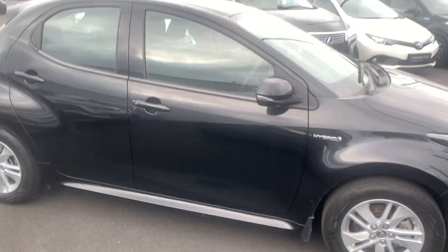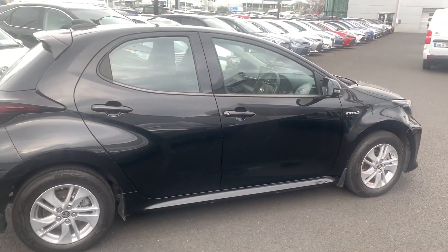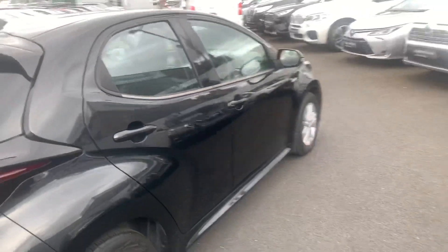Welcome to Toyota Longmile. New in to stock today we have this 211 Toyota Yaris 1.5 hybrid Luna model, finished in night sky black.